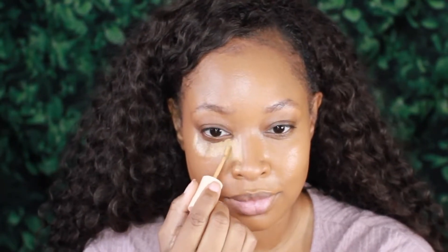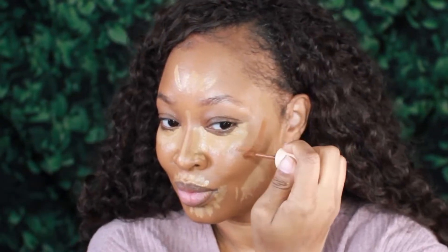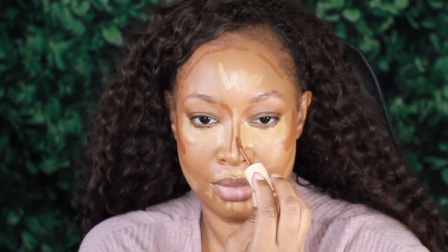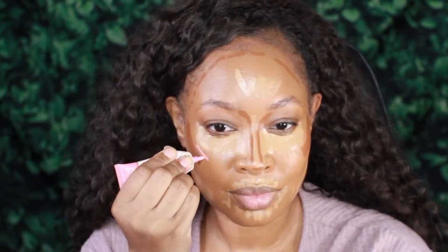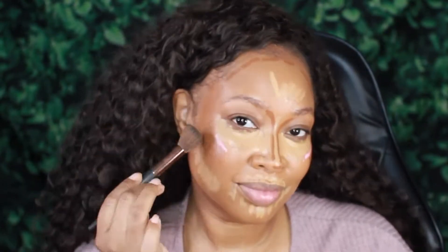Next I'm going in with the Pretty Fresh Concealers in a light color and a dark color. We're highlighting and contouring — I will list the colors below — and we are just going to put those in all the places where we want to create light and shadow. Now we're going to go ahead and put on the P. Louise Base in Winter Rose, which I like to use as a cream blush.